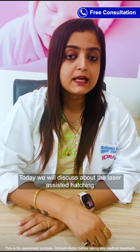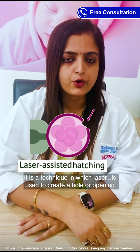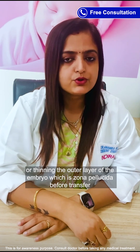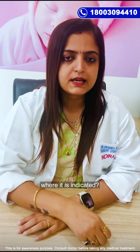Today we will discuss about laser-assisted hatching. It is a technique in which laser is used to create a hole, opening, or thinning of the outer layer of the embryo, which is the zona pellucida, before transfer. This helps in proper implantation of the embryo in the uterine lining.